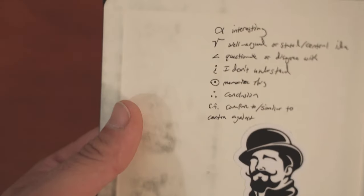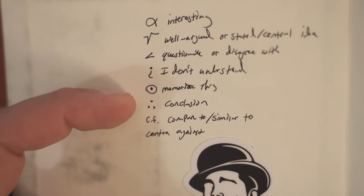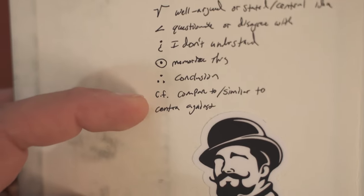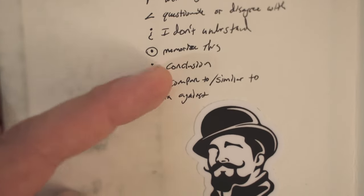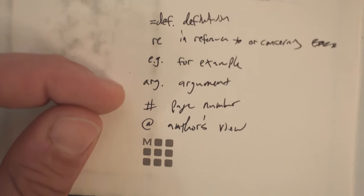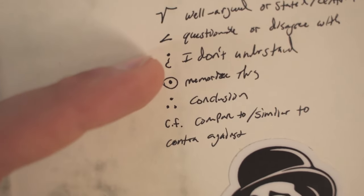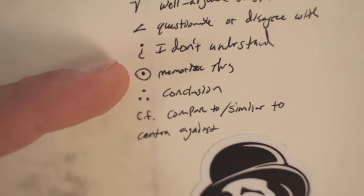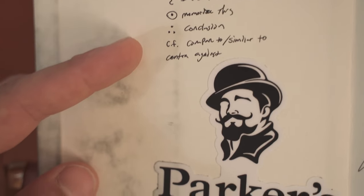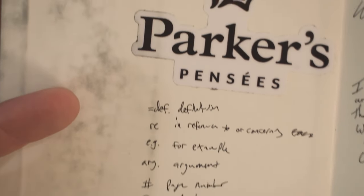When it comes to actually taking notes and using symbols in your book, there are a lot of different symbols you can use. Here are some that have been recommended to me: a little alpha for interesting; square root for well-argued; a question mark for questionable; an upside-down question mark for 'I don't understand'; memorize this when you've seen a conclusion of an argument; CF for compared to or similar to; contra for against; DEF for definition; RE for in reference to or regarding; e.g. for example; and ARG for argument. The ones I really like are square root, a regular question mark, brackets for quotes to harvest, the three-dot conclusion symbol, contra, and DEF for definition.